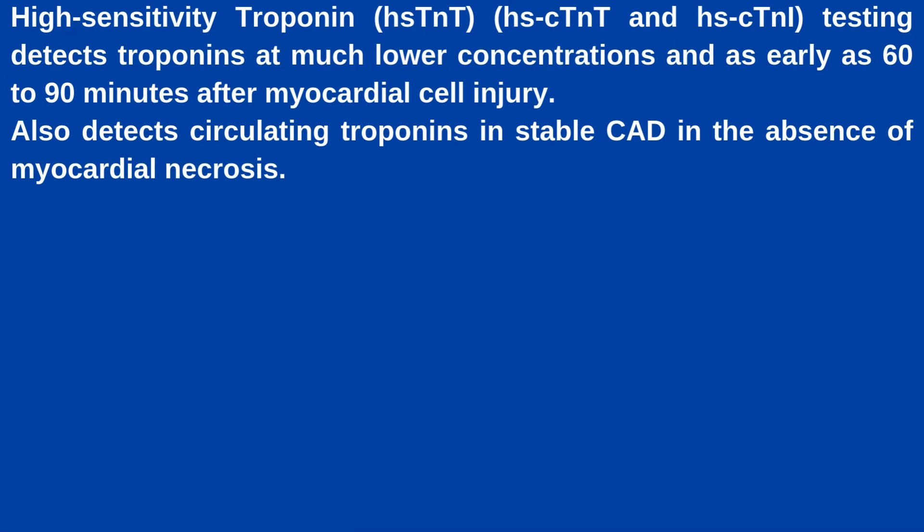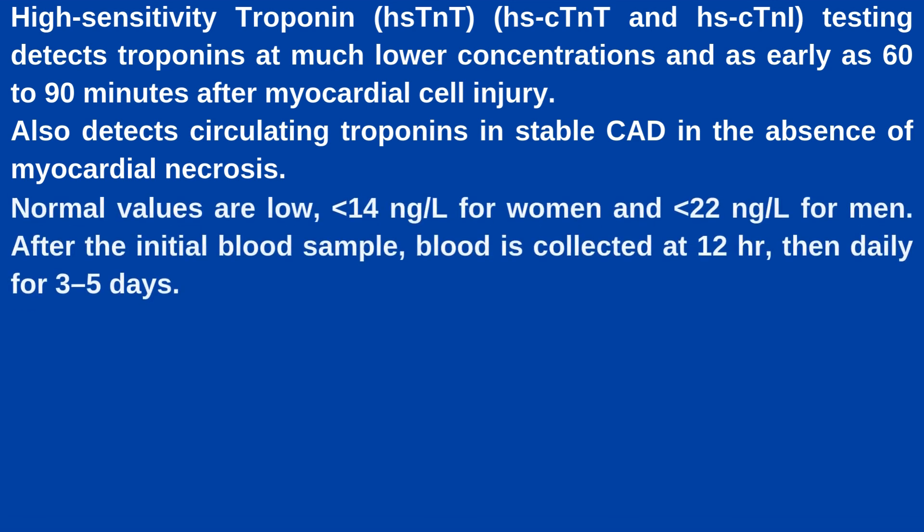High-sensitivity troponin testing detects troponins at much lower concentrations and as early as 60 to 90 minutes after myocardial cell injury. It also detects circulating troponins in stable CAD — coronary artery disease — in the absence of myocardial necrosis. Normal values are less than 14 ng per litre for women and less than 22 ng per litre for men. After the initial blood sample, blood is collected at 12 hours, then daily for 3 to 5 days.